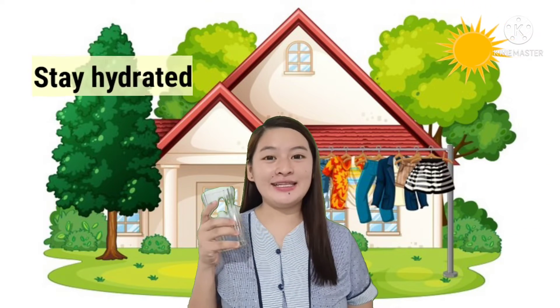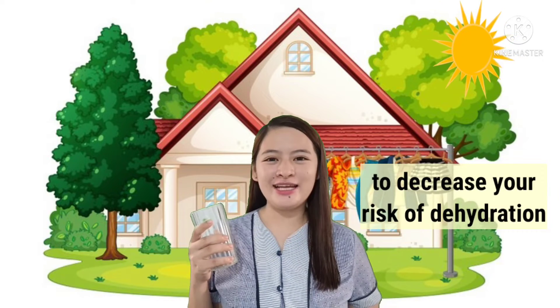And lastly, stay hydrated. Drink plenty of water before you feel thirsty to reduce the risk of dehydration.